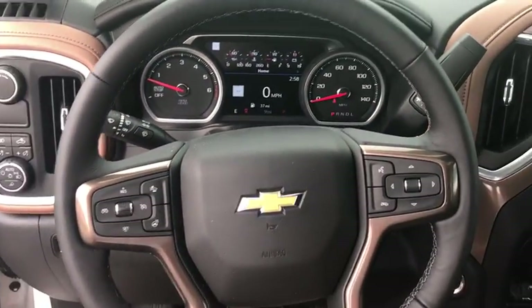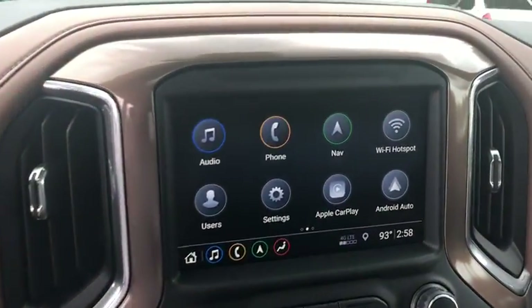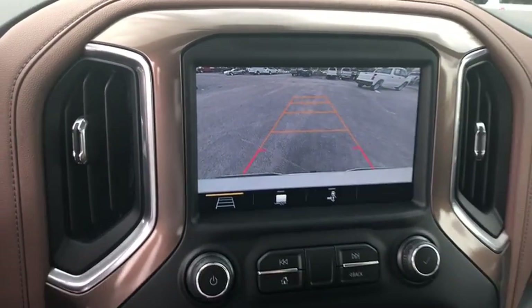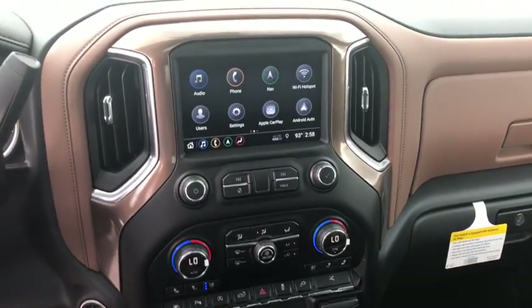Four-wheel disc brakes, universal garage door opener, center armrest, trip computer, electronic stability control, compass, power door locks, security system, fog lights.